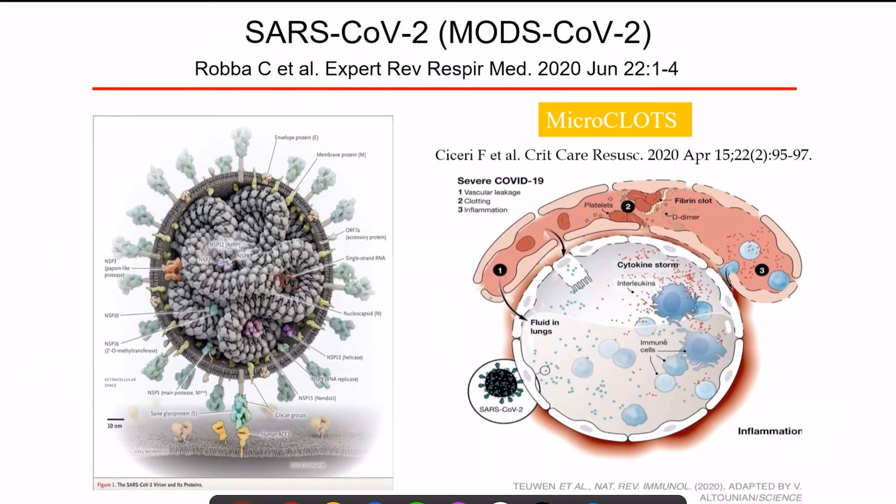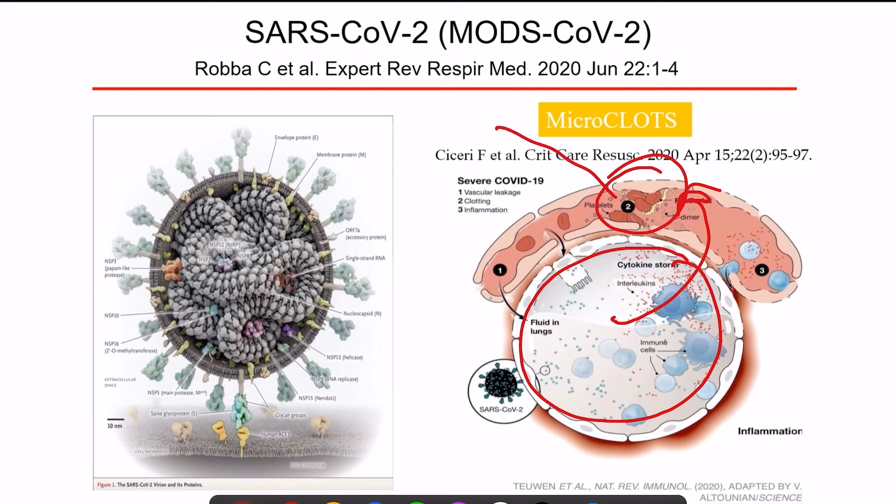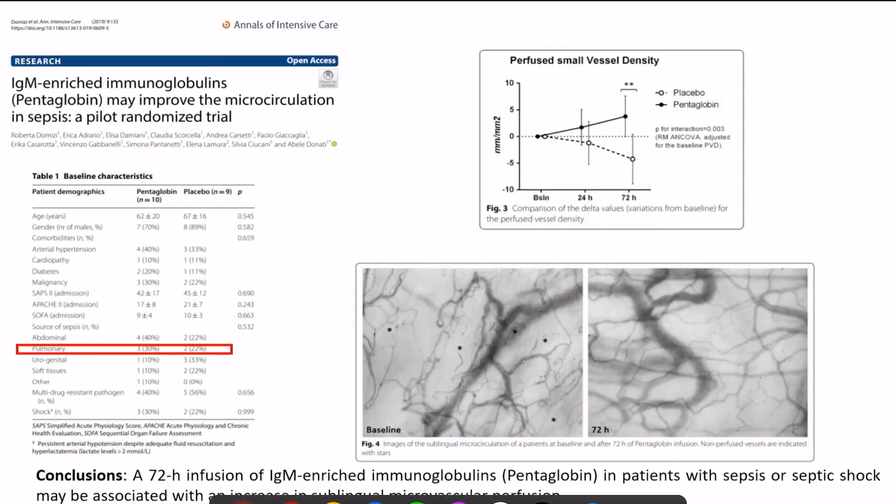Another effect of IVIG being investigated in COVID-19 is related to microclots. COVID-19 causes an inflammatory response in the alveoli that results in microclot formation in the microvasculature, which is likely causing initial hypoxia. A study on microcirculation improvement in sepsis using IgM-enriched immunoglobulins — with almost 30% of patients having pulmonary infection — found an improvement in the perfusion of small vessels.